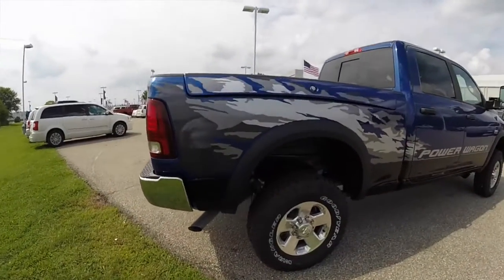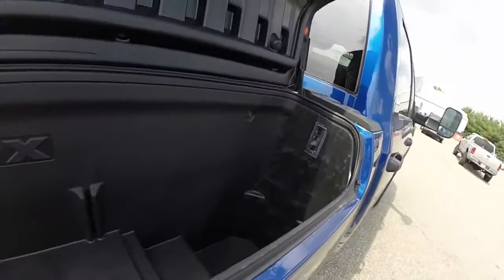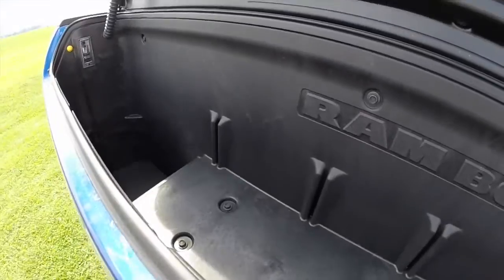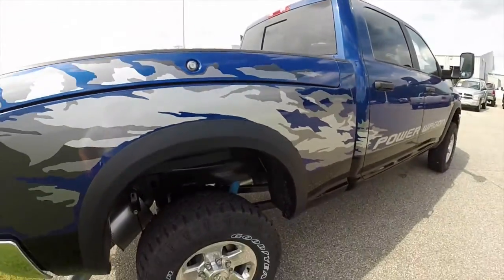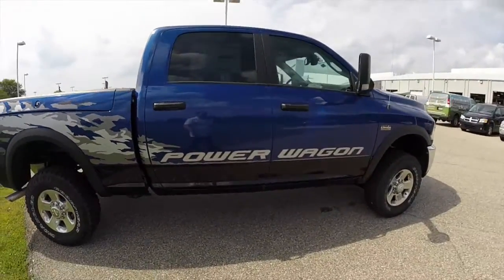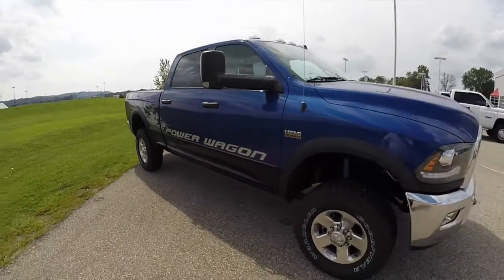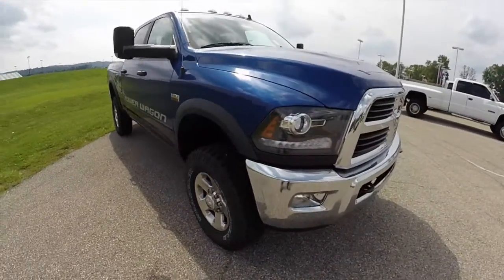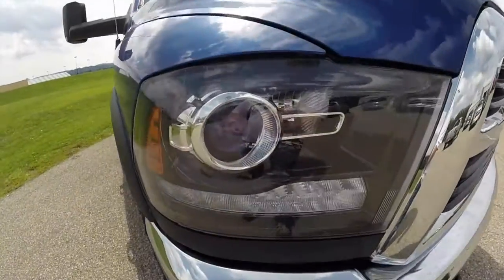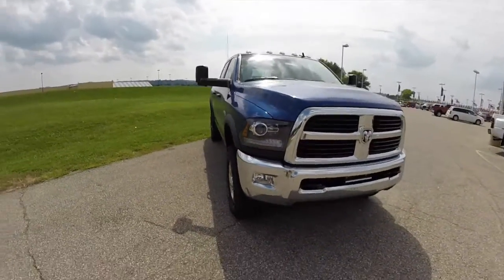It has a Ram Box with spray-in bed liner, power sliding rear window, trailer tow mirrors with integrated signals and clearance lamps. It also has premium projector beam headlamps with LED turn lamps, and LED turn tail lamps as well.